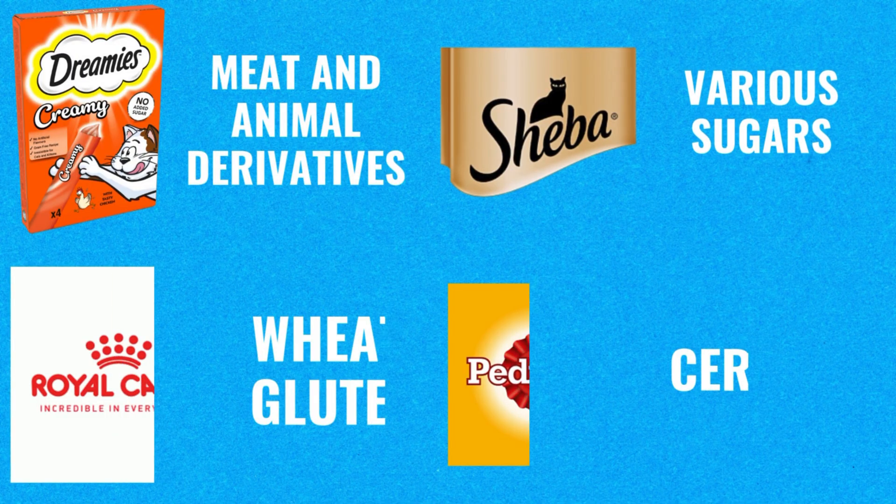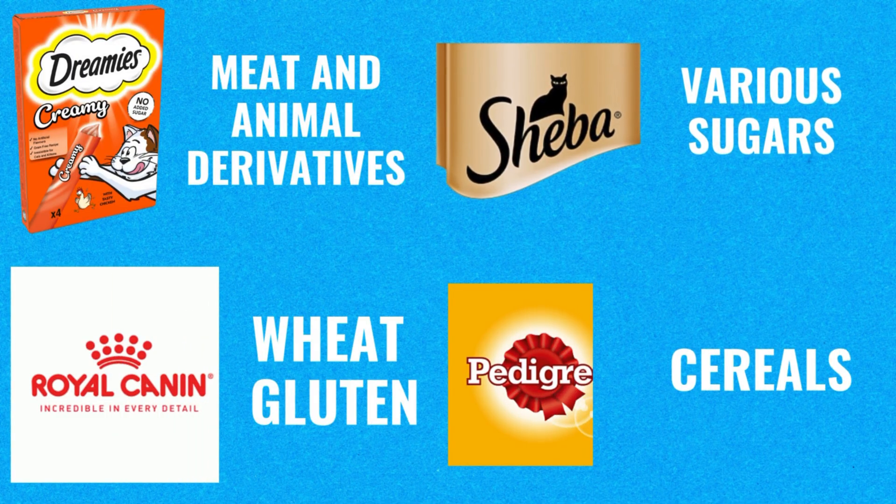But if your cat suffers from digestive issues — chronic vomiting, diarrhea, IBD, IBS, pancreatitis, diabetes, etc. — you are much better off steering away from foods with carrageenan, wheat gluten, barley, corn, soy, and that sort of thing. Because those aren't foods you should be feeding an obligate carnivore, and over time they are only going to create more and more problems.